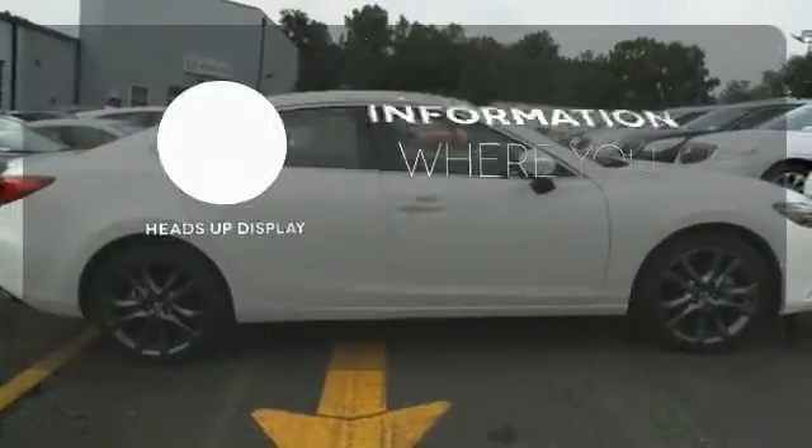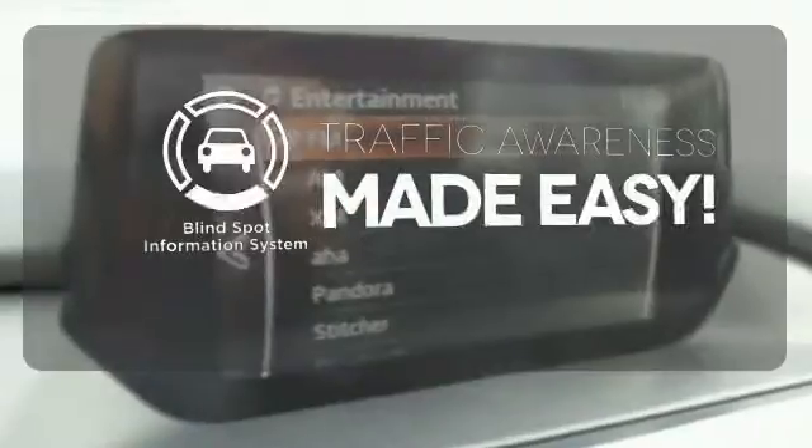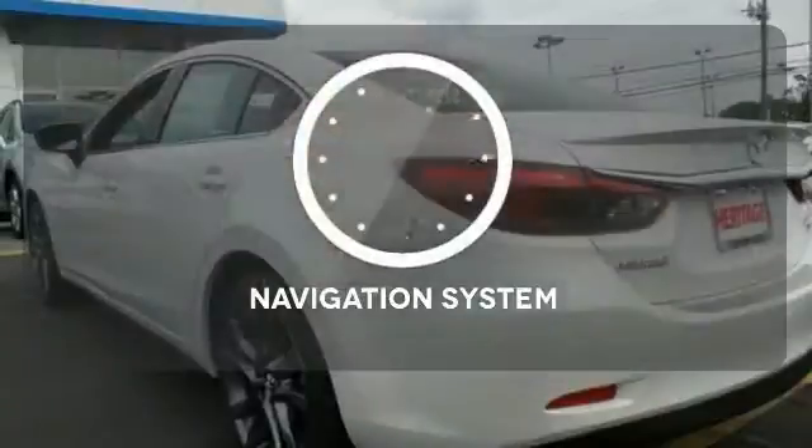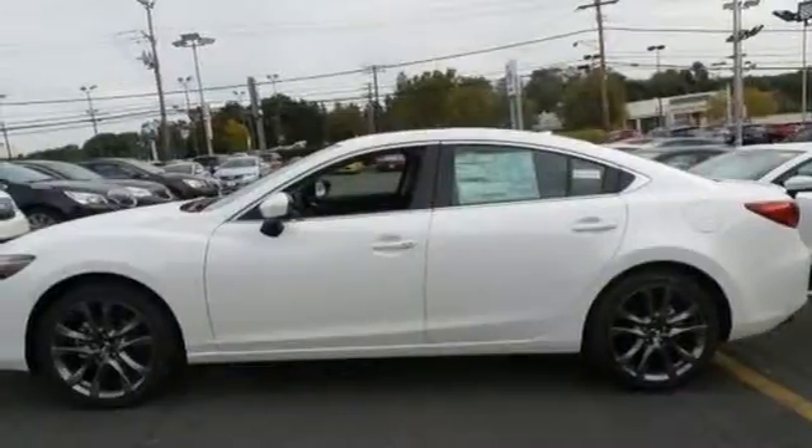The heads up display will give you all the information you need right where you need it. The blind spot indicator helps you maneuver through traffic. Feel confident getting from point A to point B with the navigation system. This Mazda 6 allows you to go the extra mile and then some. Take it for a test drive today.